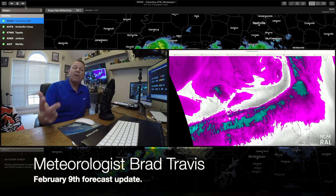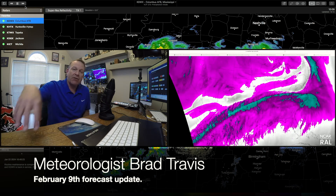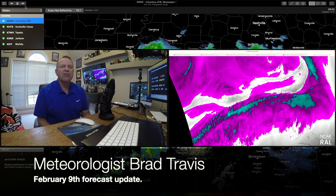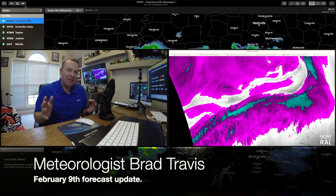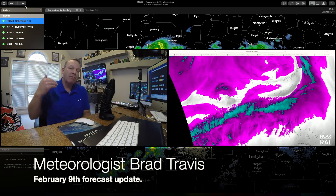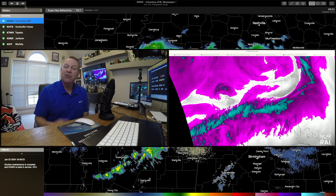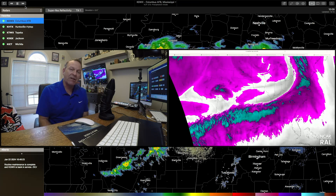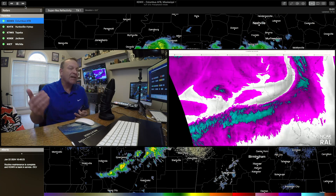Our main threat going into the weekend and into Monday here in North Alabama and the Tennessee Valley is going to be very heavy rain and potentially some strong gusty winds. We're still trying to get the timing down on the Monday storm system. One thing I'm seeing is the separation now from the Saturday/early Sunday system to the Monday system — it's delayed more. That does two things: it allows the Monday storm system to be stronger, and it also gives more time for the atmosphere to recover, so Sunday afternoon is starting to look better here in the Tennessee Valley.